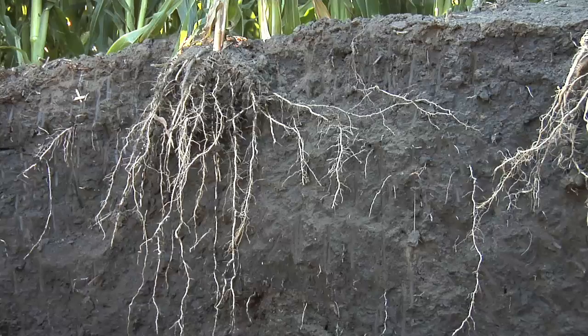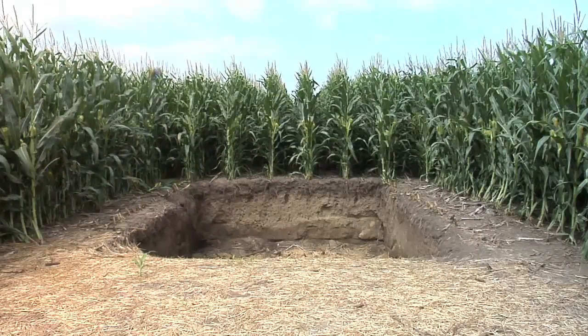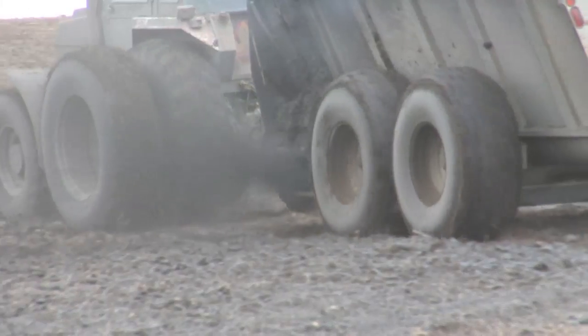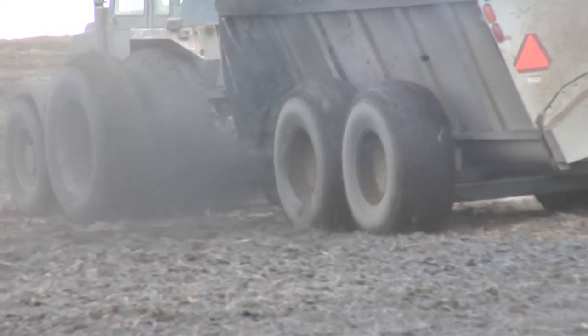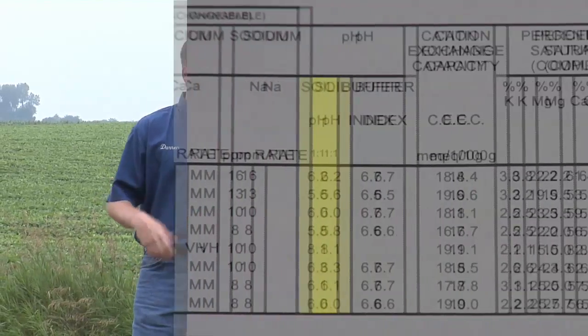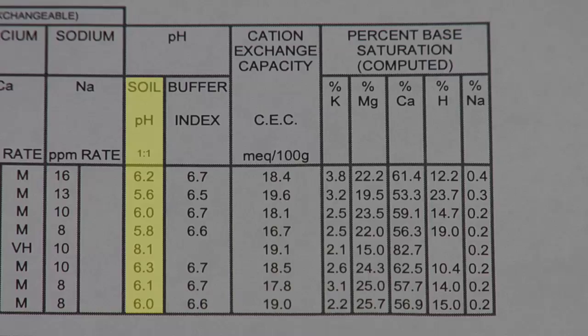When you go to deeper soil profiles — 12, 18, 24 inches — the pH is closer to seven again. We just need to influence that top six to twelve inches by adding lime. If you can reduce compaction and get more roots growing deeper in the soil, the organic acids will be spread through lots of soil instead of just the top few inches, so you won't get that pH reduction. That's how nature intended it to work.